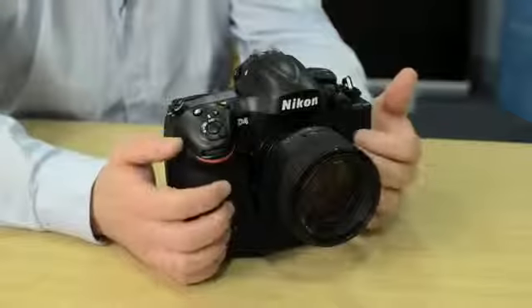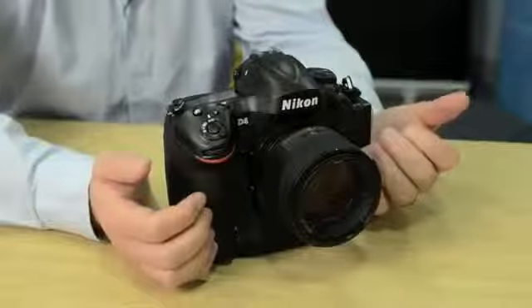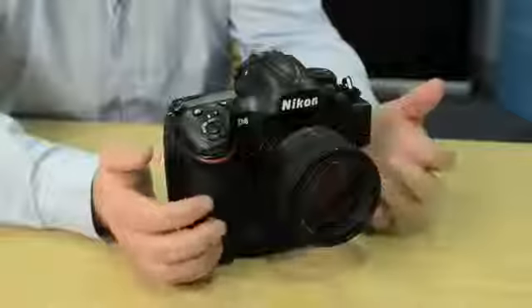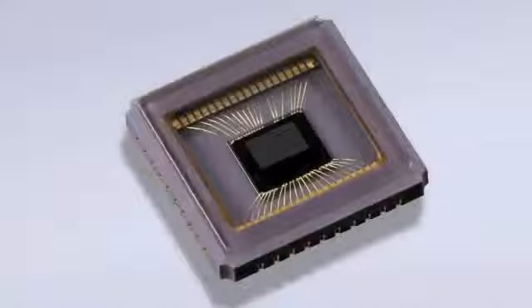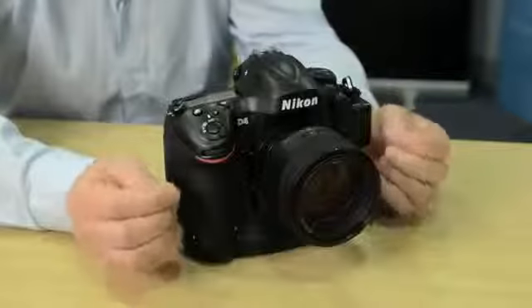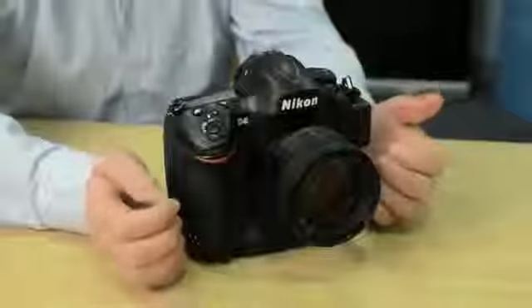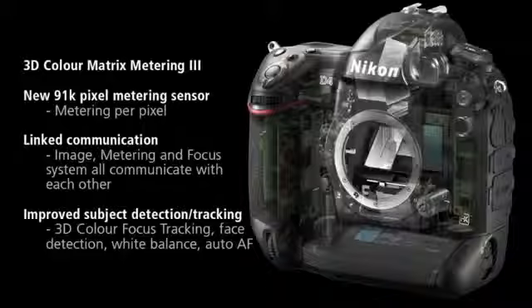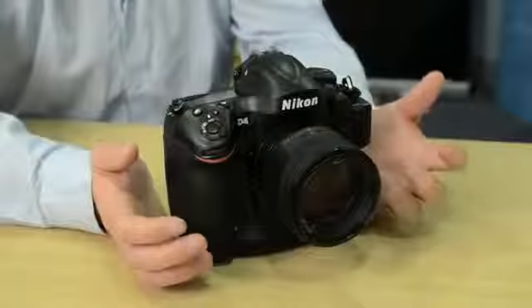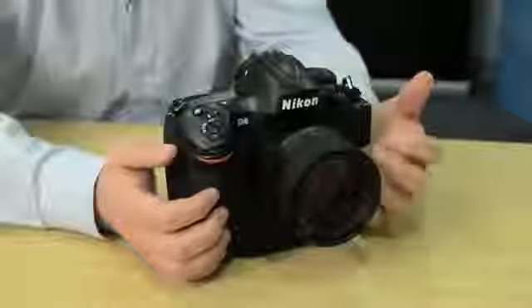We have a new metering system in the D4. On the D3 it was a 1005 pixel RGB sensor that could see in full color in 3D. This now has an astonishing 91,000 pixel RGB sensor that again can see in 3D and full color. Where this makes an impact is in its ability to track the subject as it moves around the scene. And although we had face detection in the D3, with the increase in resolution the face detection is able to detect smaller faces within the scene and meter more accurately.